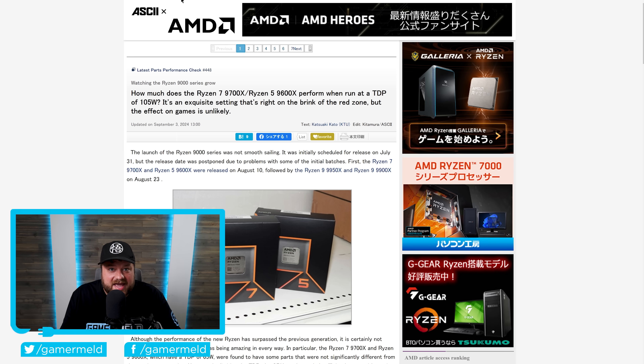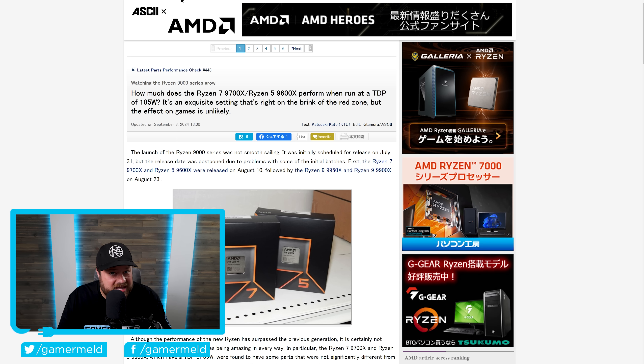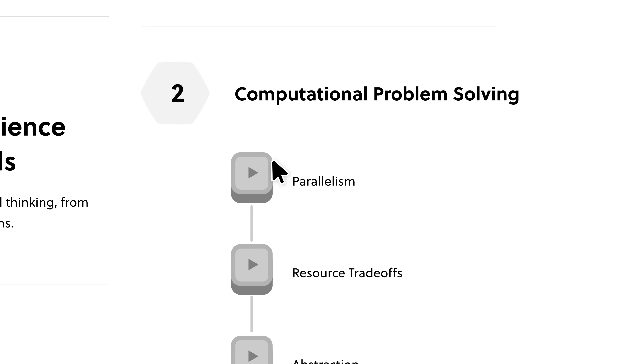Next up, we finally have some benchmarks on AMD's Ryzen 9700X and 9600X with that new 105-watt TDP.